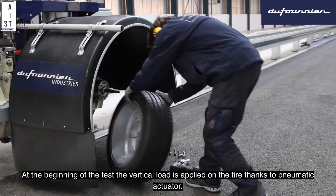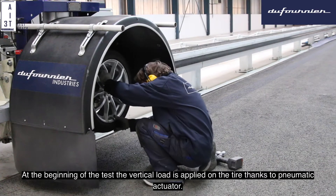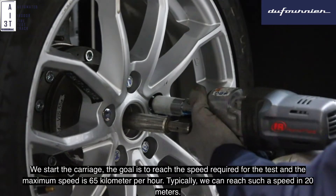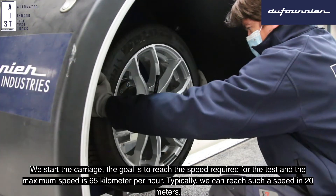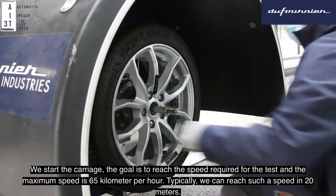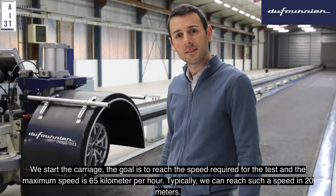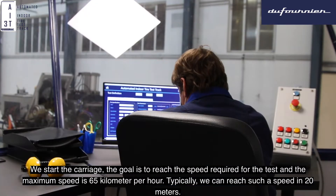At the beginning of the test, the vertical load is applied on the tire thanks to a pneumatic accelerator. After, we start the carriage and the goal is to reach the speed required for the test. The maximum speed is 65 kilometers per hour. Typically, we can reach such speed in 20 meters.